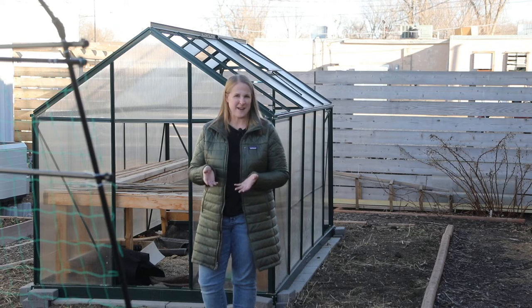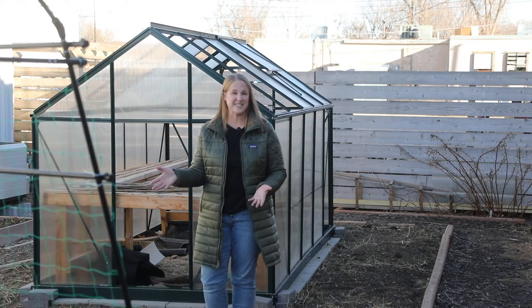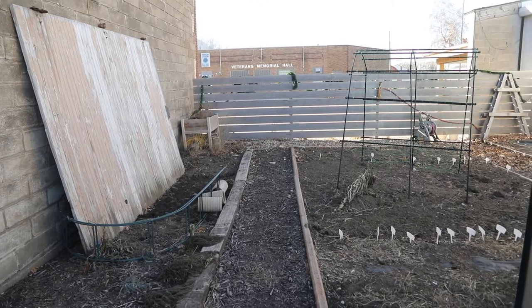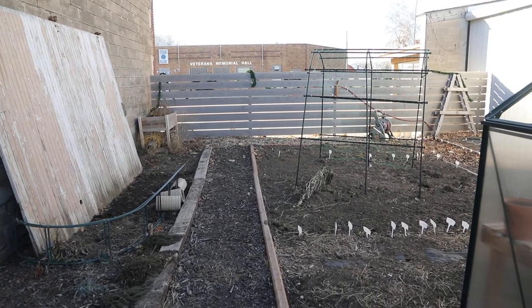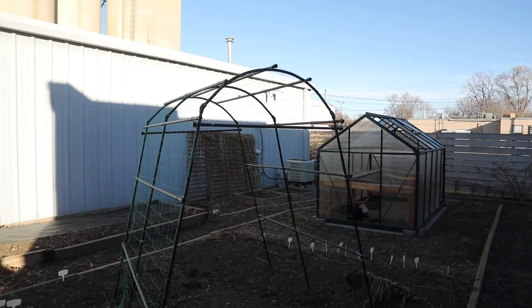There are basically three things that I wanted to share with you guys today. First is a garden update — clearly you can see it is winter. We don't even have any snow on the ground, which I guess is kind of normal for our climate. Sometimes we have snow for Christmas, sometimes we don't. This year we do not.